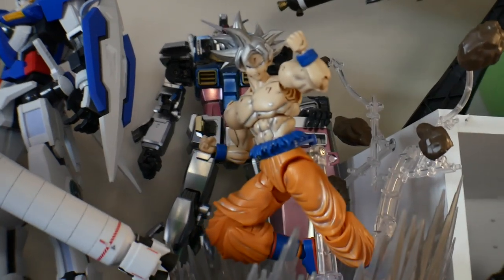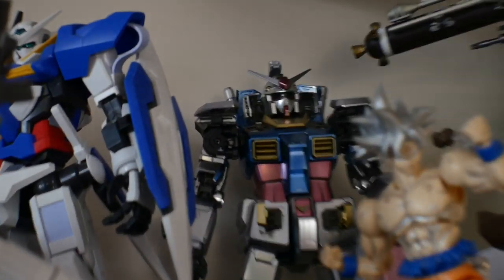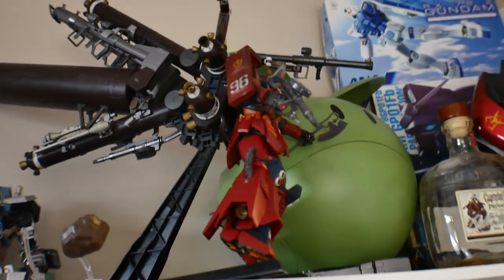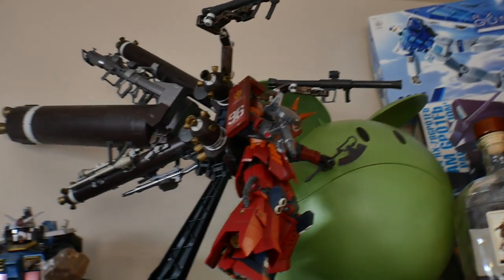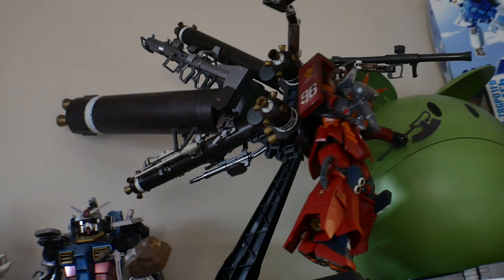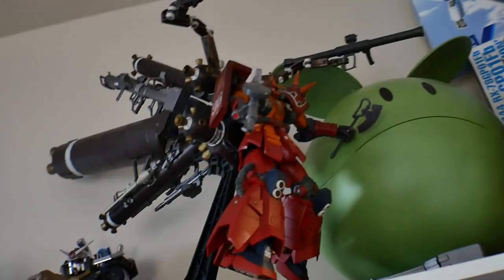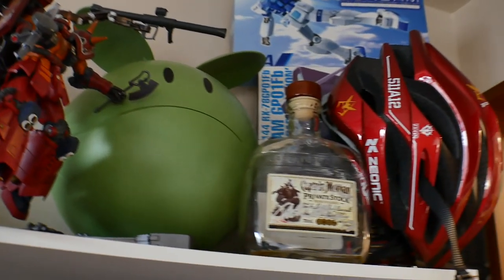I have a Figurise Standard Goku Ultra Instinct, and the Perfect Grade Coded RX-78. Next is the Psycho Zaku — I haven't built the Full Armor Gundam yet, the Thunderbolt one. I really want to, but not right now. Whenever I do build it, it'll go in this little section.